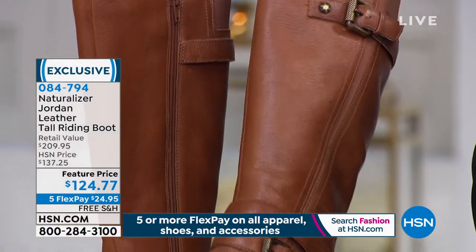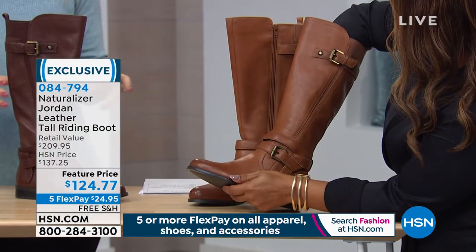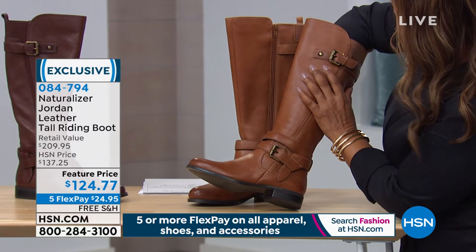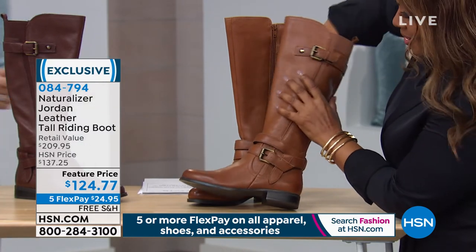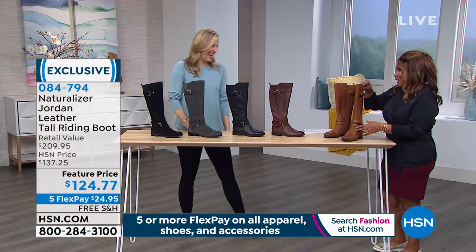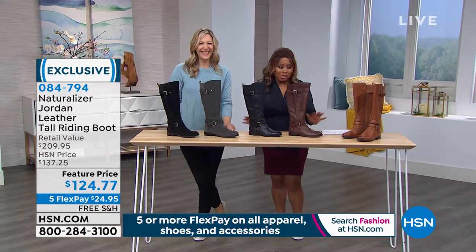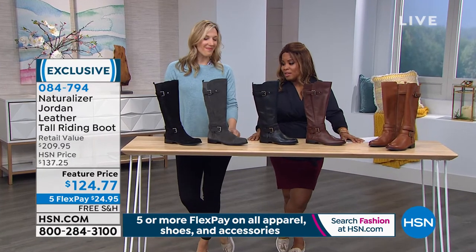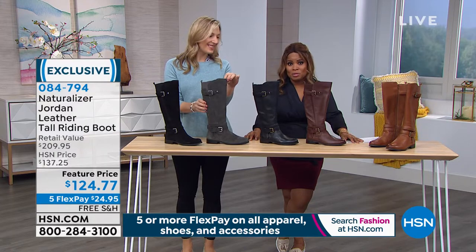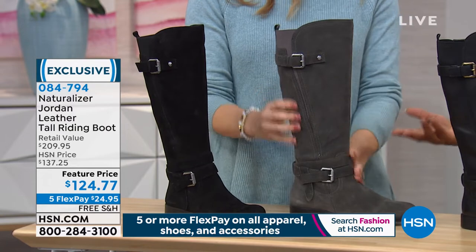The banana bread was a top seller for Naturalizer for a long time in tall boots. We did a lot of banana bread, then got away from the color, started testing new colors like this chocolate bar. We brought the banana bread back only for HSN, and it was one of the first to lose sizes. I like to eat banana bread and I like the color of this banana bread — they're all beautiful. It's really all about your personal style and taste.